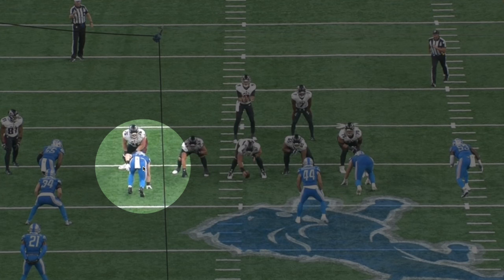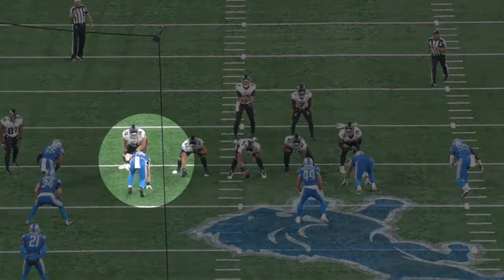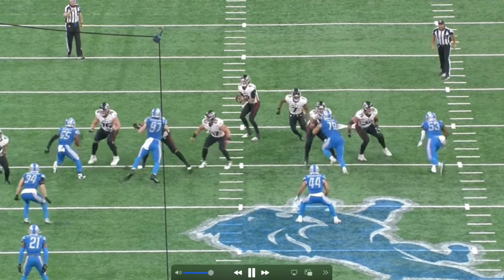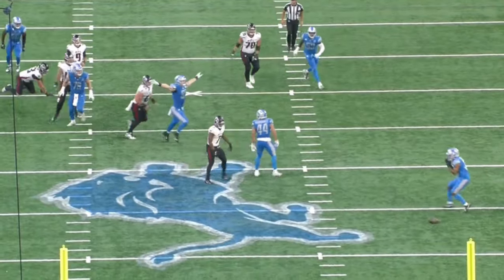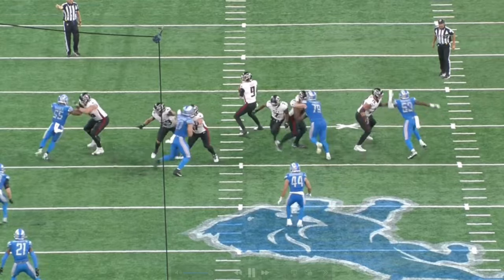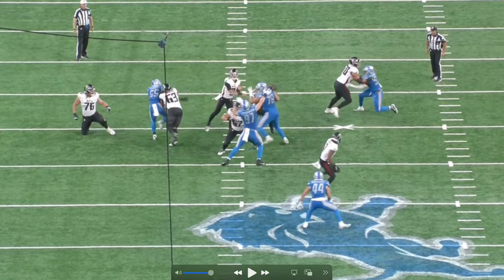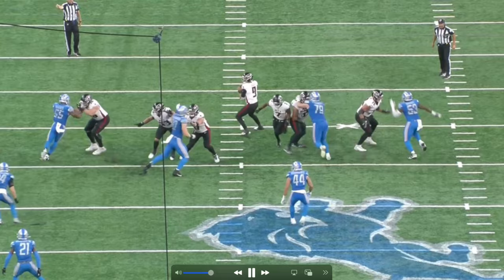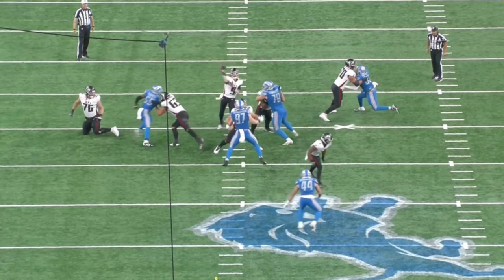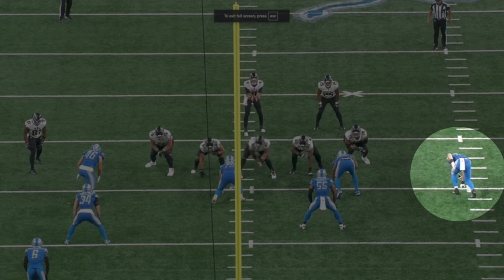On play number two, Aiden Hutchinson lines up at the four-i — last time was the wide nine, outside the tight end; this time it's the four-i. The guard picks him up, but he rips underneath and swats down another pass. He uses a rip move, picks up the center, and watches the quarterback. You can see him watching Desmond Ritter, and right as he's about to throw it — pop — Aiden Hutchinson swats it down. He can do it all.